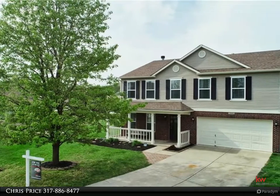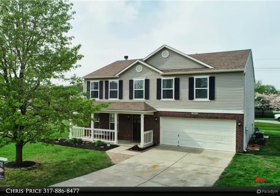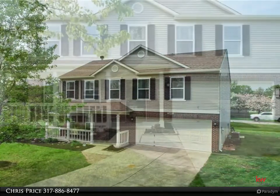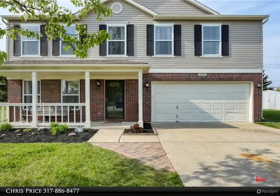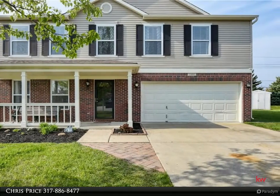Beautiful two-story in Pleasant View of Fishers. Reclaimed barn wood accents and cast iron shelves in the living area and one-and-a-half bath are just a few of the updated features in this spacious four-bedroom, three-bath home.